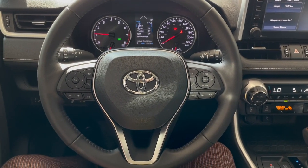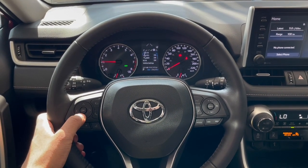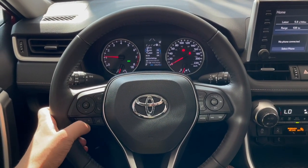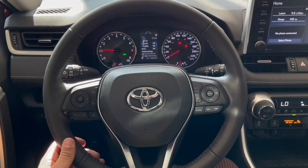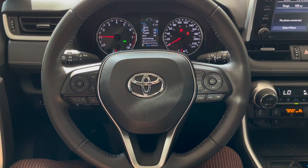Starting off with the steering wheel, on the left side you do have a dial to switch to your vehicle's different menus and settings, hands-free calling, as well as your volume adjustment buttons. This vehicle is equipped with Toyota Safety Sense, so you get your lane departure as well as your dynamic cruise control.